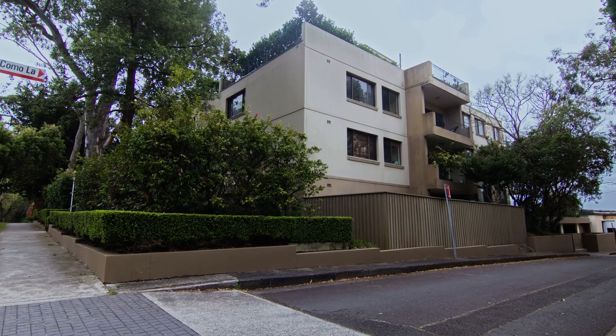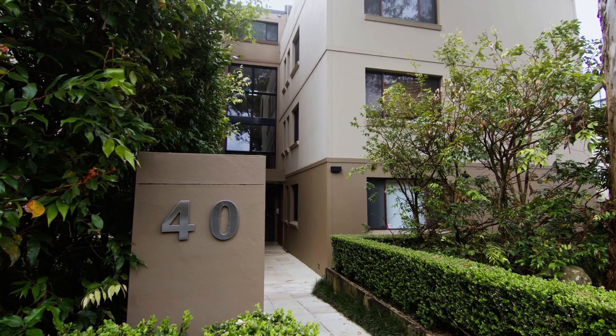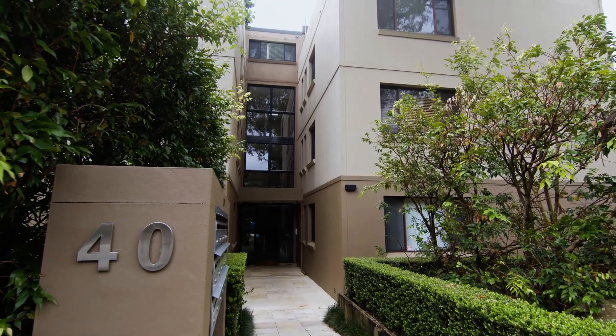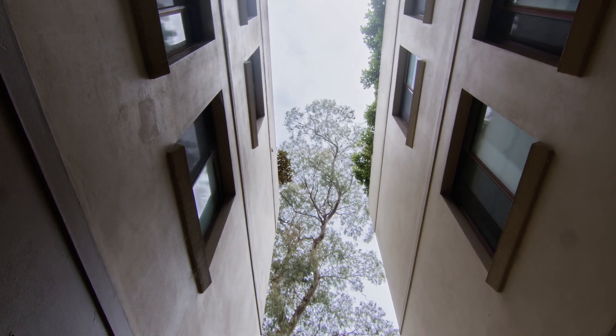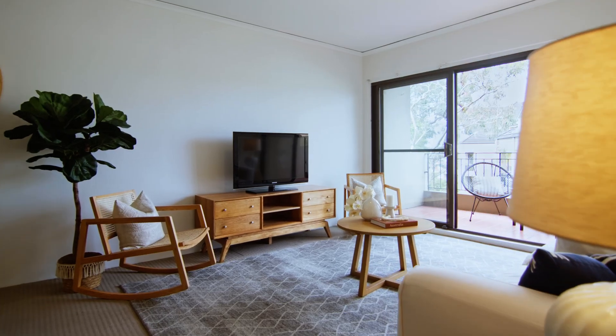As you arrive at 40 Sutherland Street you'll immediately notice the beautifully manicured gardens along with updated exteriors. Unit 12 is ideally positioned on the eastern corner on the second floor, taking full advantage of the morning sun.